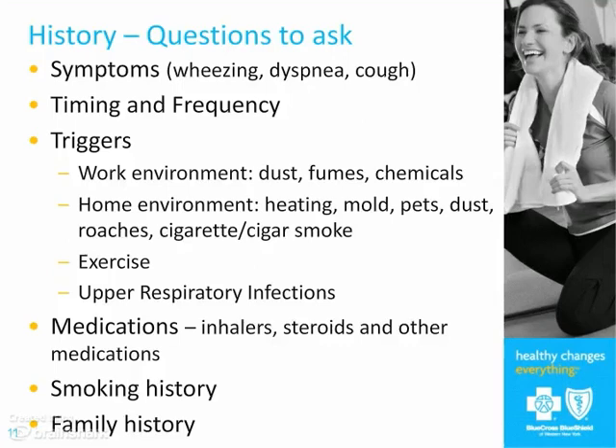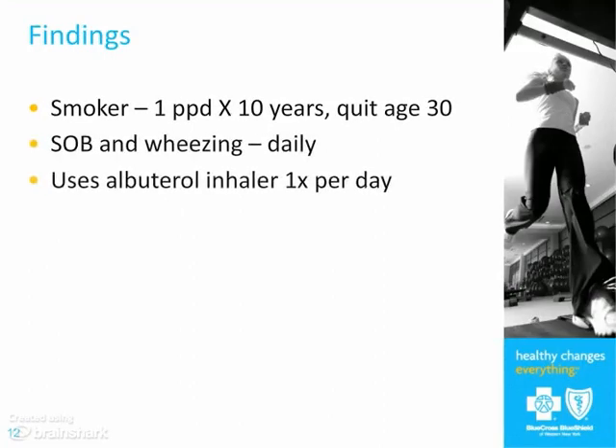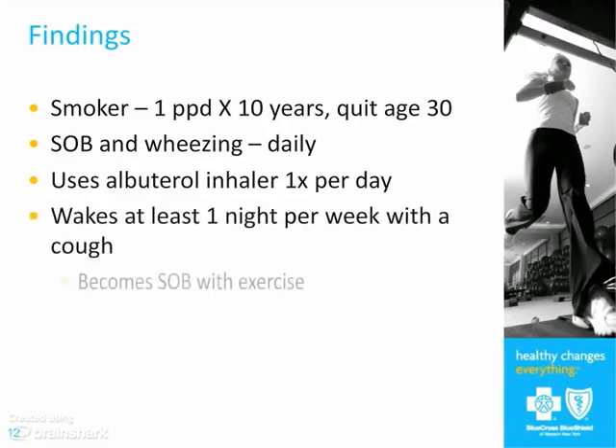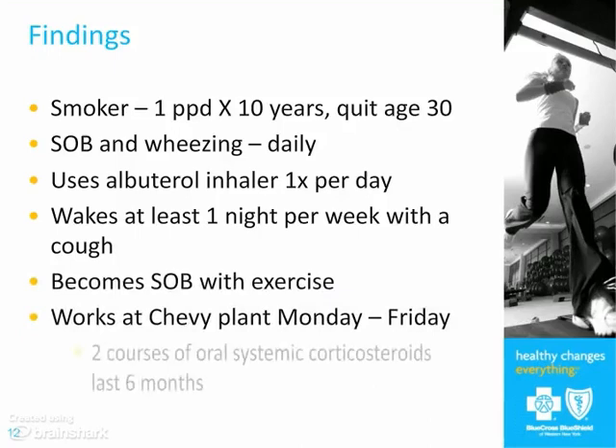Respiratory infections will often trigger an exacerbation of asthma. You also want to know about the medications they're on — whether they're on inhalers, what types of inhalers, whether they're on steroids or other medications, if they smoke, and if there's a family history.